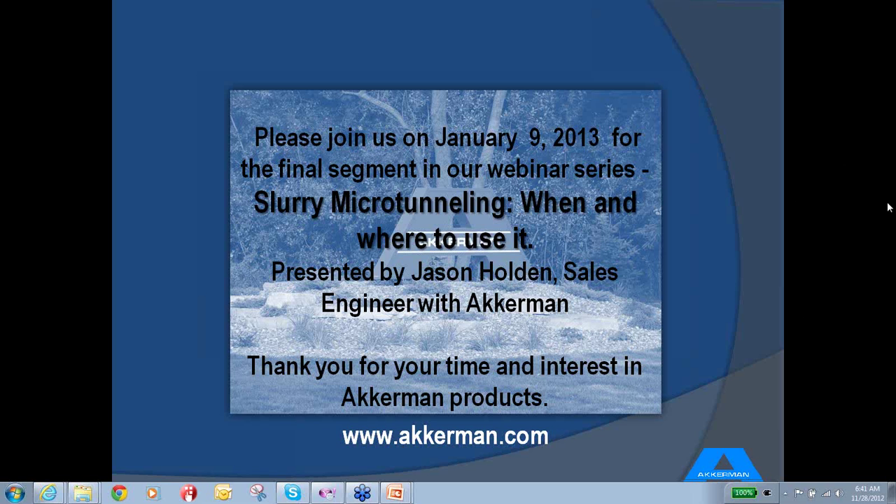For those who asked questions I wasn't able to answer entirely, I'm more than happy to get back to you via email — Laura has your name and will send me an email so I can respond individually. Thank you very much for attending. Look forward to seeing everyone back on January 9th for Jason's presentation regarding slurry microtunneling and when and where to use it. We're also going to be posting the presentation to YouTube, accessible through our website as well. Have a great day and happy holiday and happy new year.